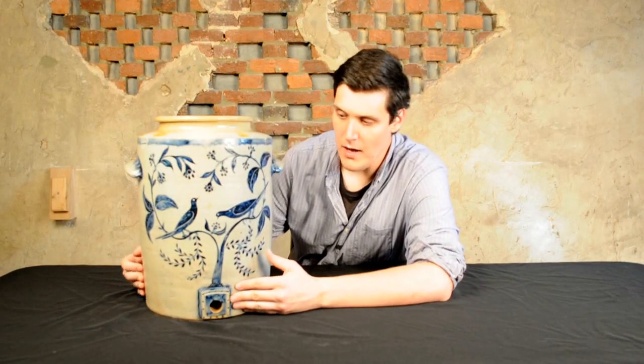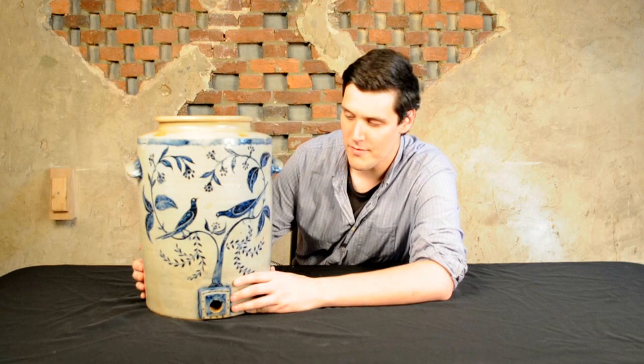Hi, this is Luke Zipp at Crocker Farm Auction, and I'm here with an unbelievably exciting example of American stoneware that was recently discovered in Florida, of all places.